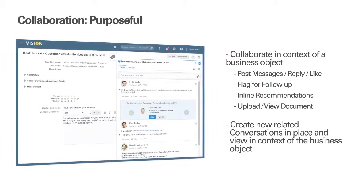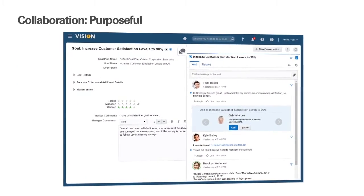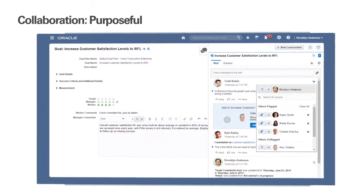Release 10 Social HCM Cloud supports more effective, purposeful collaboration with new features such as liking messages, flagging messages for follow-up, in-line recommendations, and uploading and viewing documents. You can also create new related conversations in place and view them in the context of the business object.